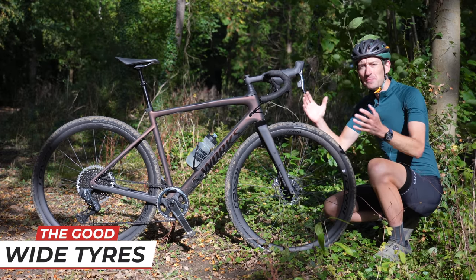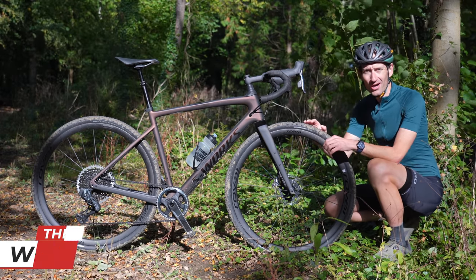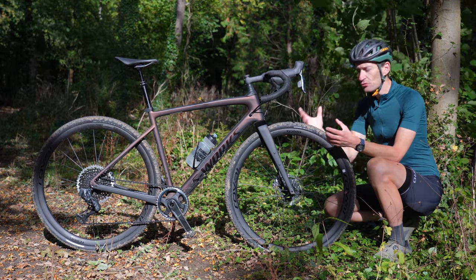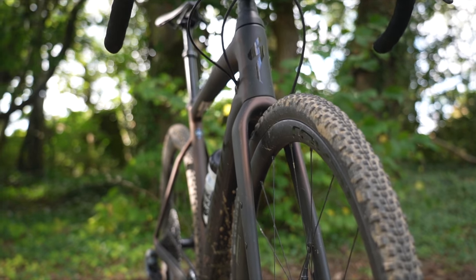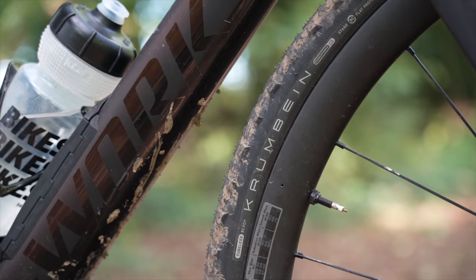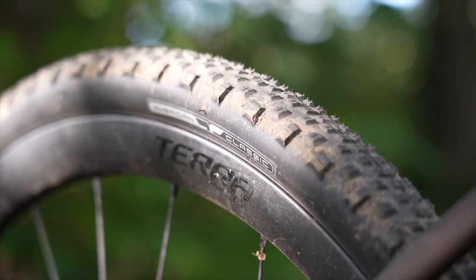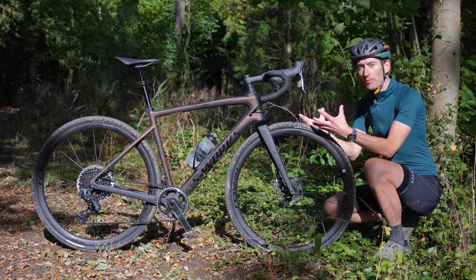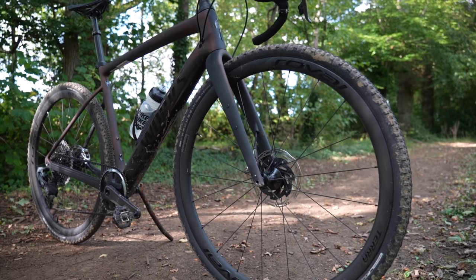By far and away, the best tech trend to come to gravel bikes has to be clearance for very wide tires. Wide tires are good for comfort, whether you're riding on gravel or broken road surfaces, and are good for traction and control when you're riding off-road in the mud or dirt. This bike has clearance for up to a 45-millimeter wide tire, making 40 to 42 a good option, which is fairly standard in the gravel bike market at the moment, but you can go much wider. You can also go down to a smaller 650B wheel and go up in tire size if you want even more volume, and even more cushioning, and even more comfort on your gravel bike.